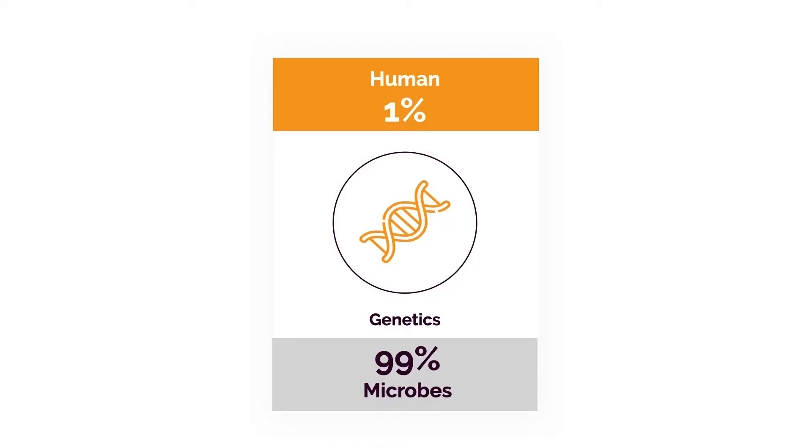Believe it or not, if we take the sum total of all the genes in our body, only 1% is actually human. The other 99% come from bacteria and other microbes, mostly living in our intestines and airways. For people who like to blame genetics — you may not even have terrible genetics. You may just have a bacterial imbalance, and that's what's causing a significant problem.